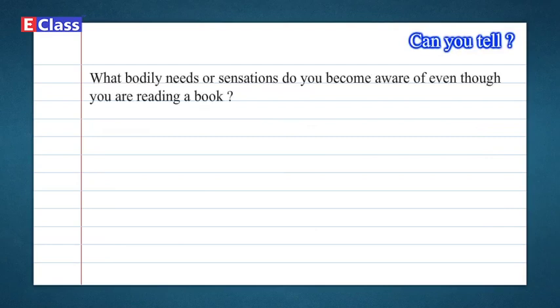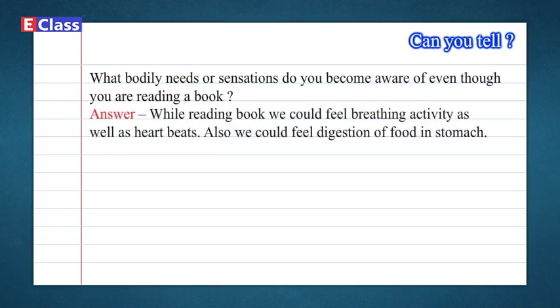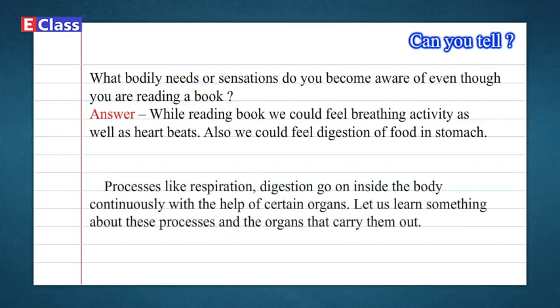Can you tell? What bodily needs or sensations do you become aware of even though you are reading a book? Answer: While reading a book, we could feel breathing activity as well as heartbeats. Also, we could feel digestion of food in the stomach. Processes like respiration and digestion go on inside the body continuously with the help of certain organs. Let us learn something about these processes and the organs that carry them out.